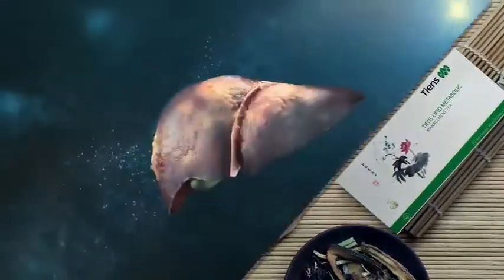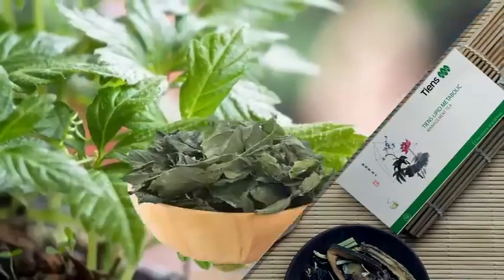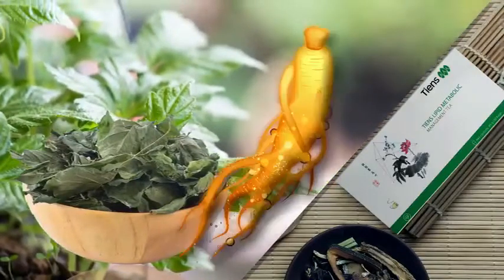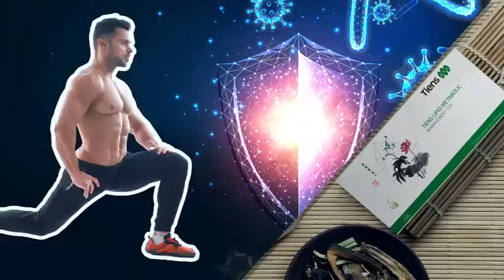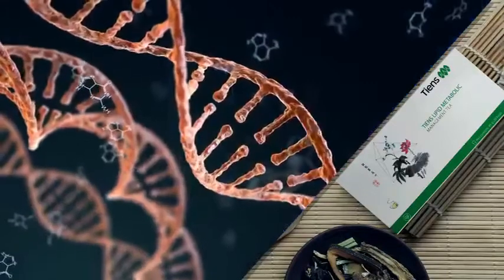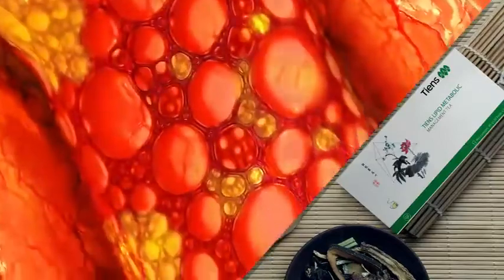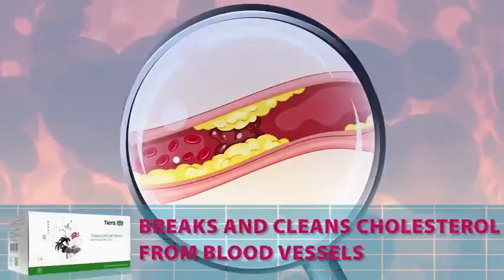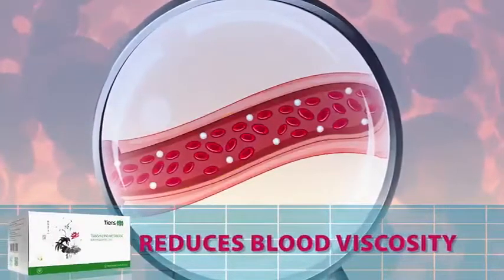As a powerful detoxifier, it improves the liver's ability to eliminate toxins and free radicals. The Gynostemma contained in antilepemic tea has an adaptogen similar to that of ginseng — it helps to energize and revitalize the body and promotes the body's natural defenses through immunomodulation. It protects DNA, proteins, and lipids against oxidative stress, and maintains adequate blood lipid levels.